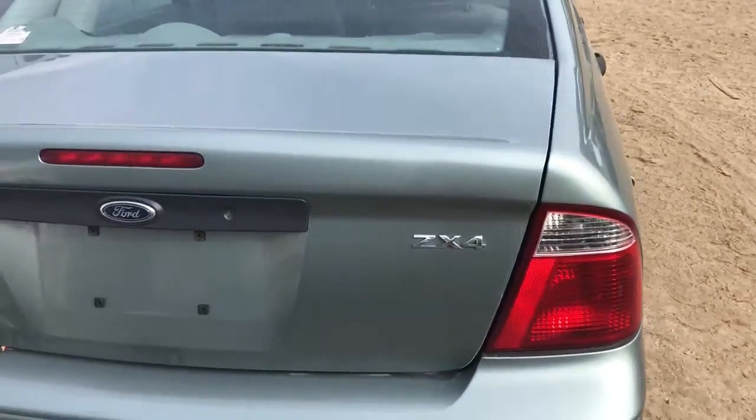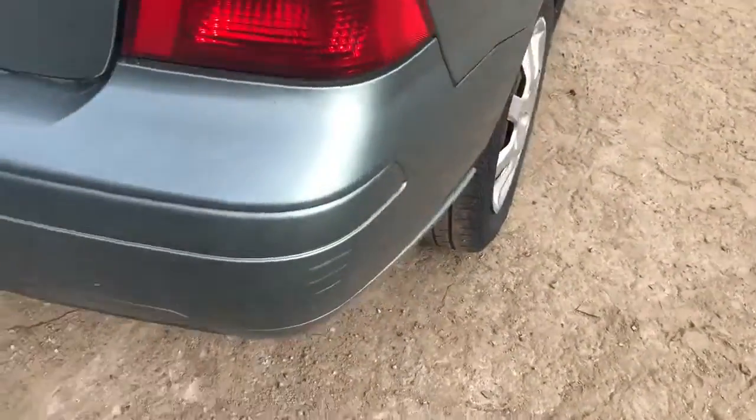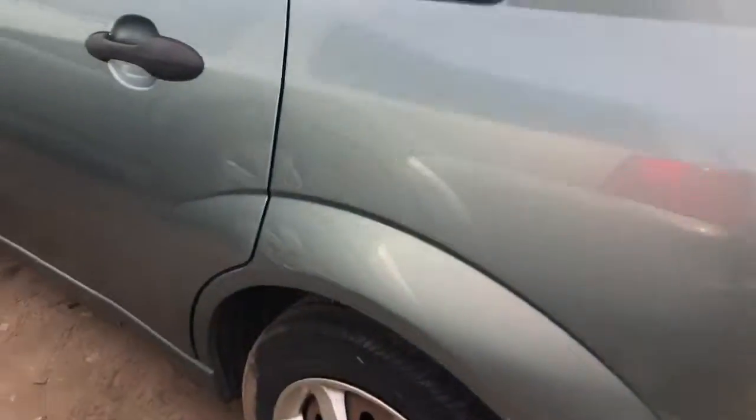Quarter panel has a couple little dents in it. Good tail light. Good lid. Rear bumper has a little bit of a scuff there. Another good tail light.